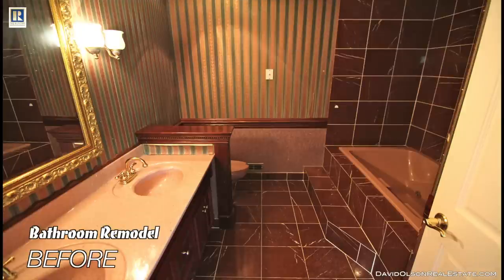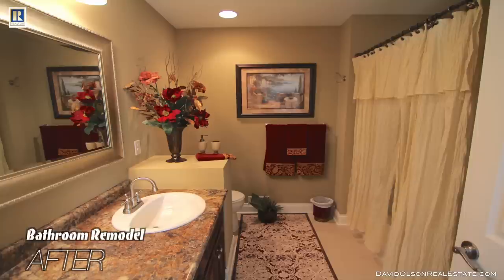There's a significant amount of things you can do with the bathroom to make it more attractive and appealing to a buyer. It's always a key focus for prospective buyers, and yes, it sounds like a lot of work and a lot of money, but there are a number of ways that you can cut down on both.